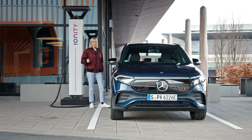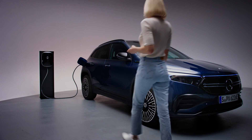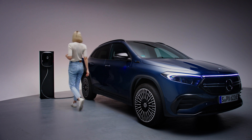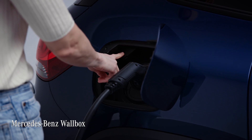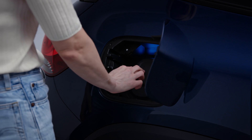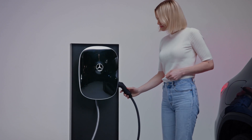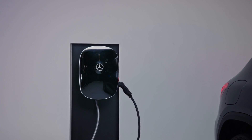Now I'd like to show you the charging options for the EQA, because there are many. The easiest and most comfortable way to charge the EQA is with the Mercedes-Benz Wallbox at home, which I did tonight at the hotel. The overnight option will take your charge from 10 to 100 percent in 5 hours and 45 minutes.